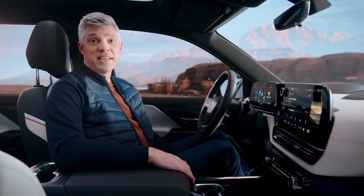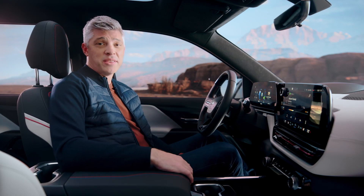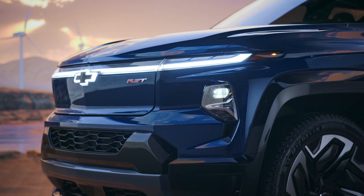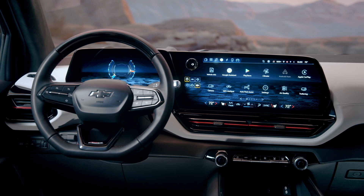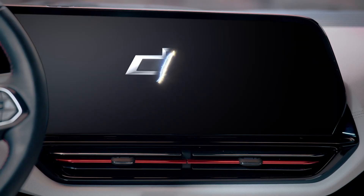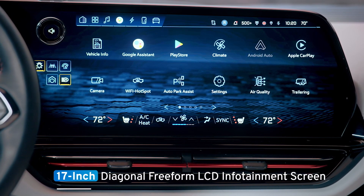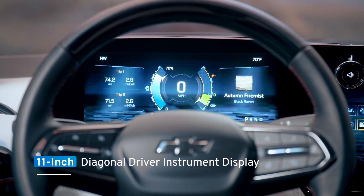The Silverado EV is packed with the latest technology, engaging customers even before they get behind the wheel. When a customer approaches with an enabled cell phone or key fob, the Silverado EV RST greets them with a unique exterior lighting animation. The driver-focused screens present information in a customizable and intuitive format. Upon entering the vehicle, a 3D animation appears on the massive standard 17-inch diagonal free-form LCD infotainment screen, paired with a neighboring 11-inch diagonal driver instrument display.